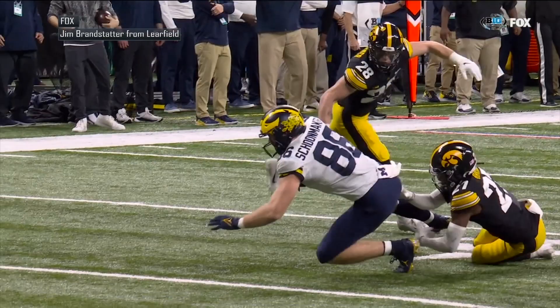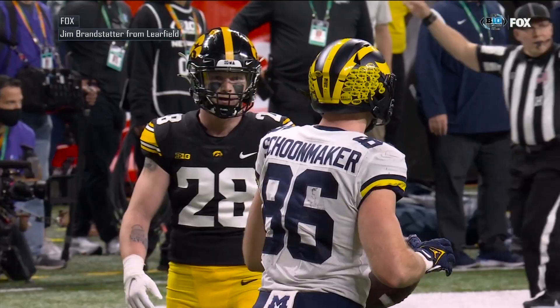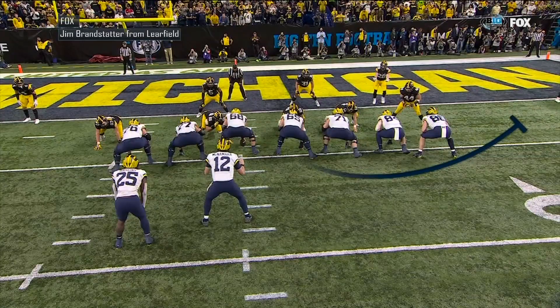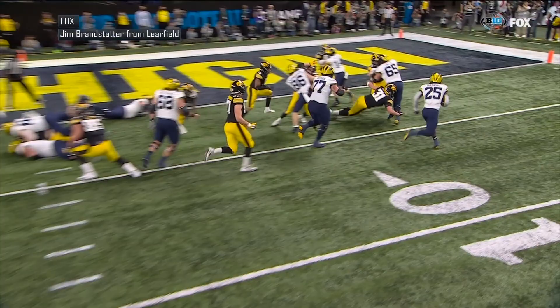Cade McNamara just made the throw of the day to this point, splitting the Michigan defense. They give it to Haskins trying around the right end — he's going to go for the pylon. Hassan Haskins! Touchdown Michigan! Four yards out and the Wolverines go up 20 to three.